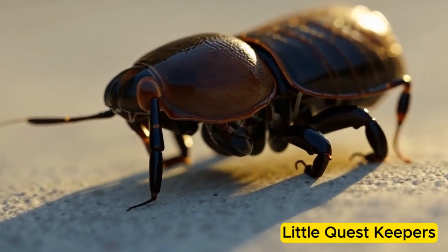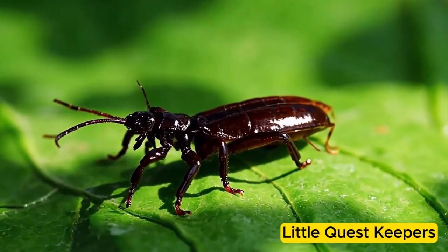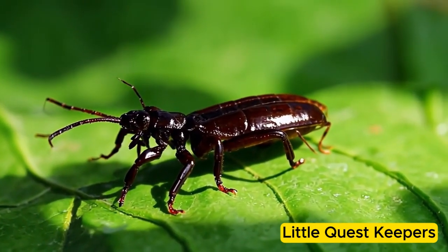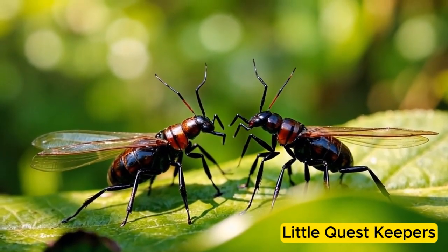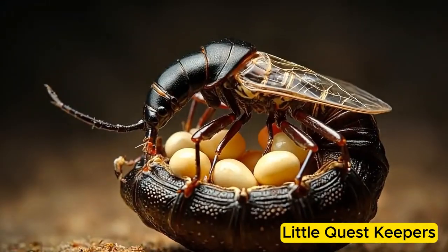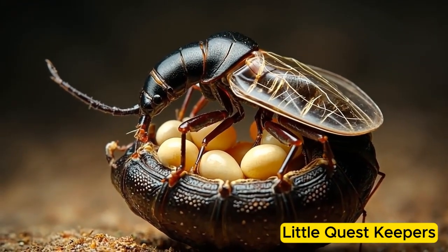Once fully grown, Danny was a curious and active adult earwig. He used his pincers to fight off predators and sometimes to attract a mate. Female earwigs showed great care by protecting their eggs and young nymphs, making sure the next generation would be safe.